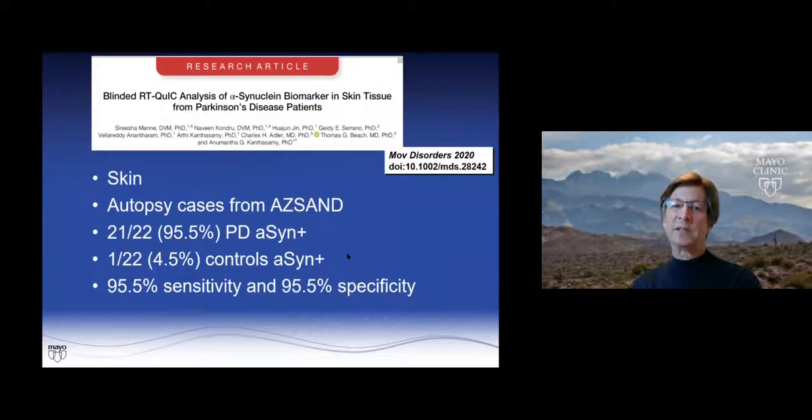We then sent skin tissue — autopsied samples from our program — for RT-QUIC. Sensitivity was outstanding: 21 of the 22 cases were positive, and specificity was really good at 95%. So skin RT-QUIC could be a really exciting technique.